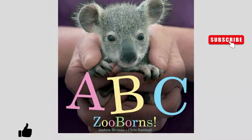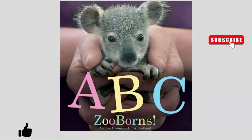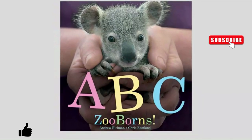Welcome family and friends to Sparkle Storytime. Today we'll be reading ABC Zooborns by Andrew Blumman and Chris Eastland.